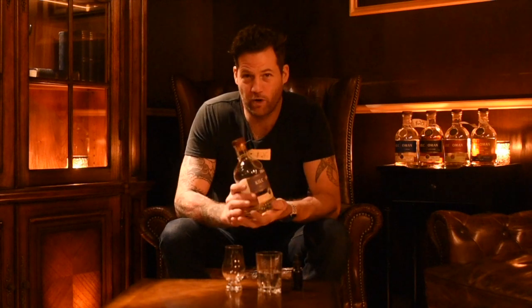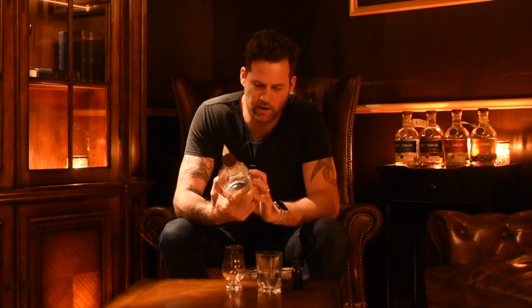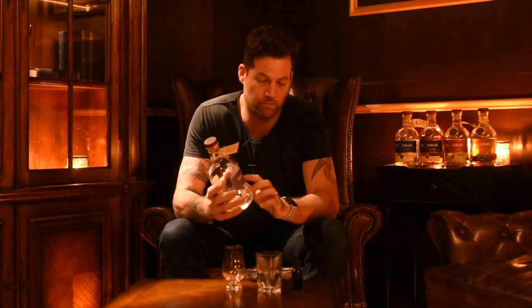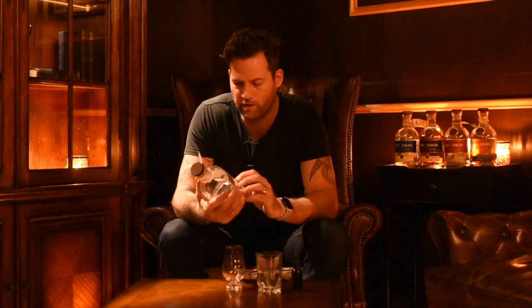Hello guys, welcome to another episode of the Whiskey Diaries. I'm your host Martin Lang and today we're going to be talking about Kilchoman. It's a little bit of a complicated name to say — most people say 'Kilchoman' but the C is actually silent, so it's pronounced 'Kilchoman'.